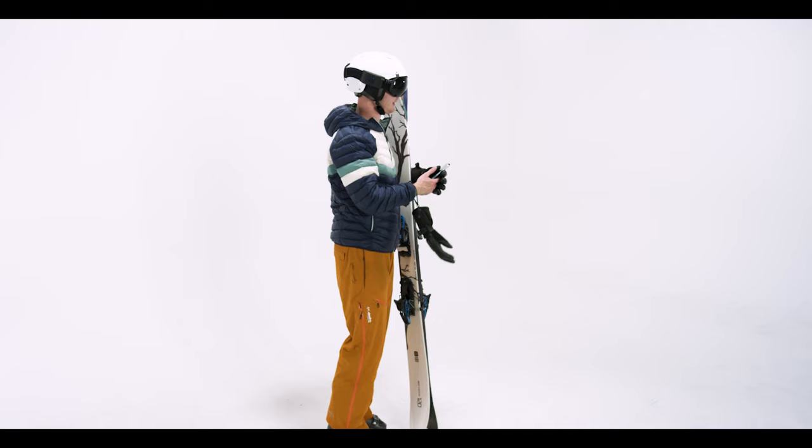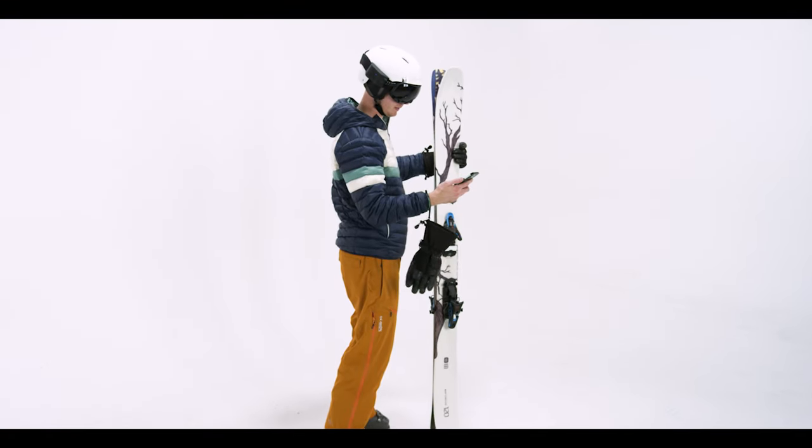The goggles feel really cool to use, but more than that, they make it so you don't have to take off your gloves, unzip your jacket, and get your hands freezing cold to take your phone out in the middle of a ski day.